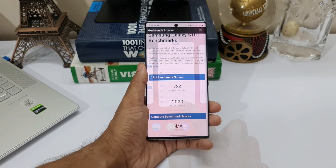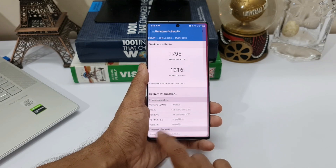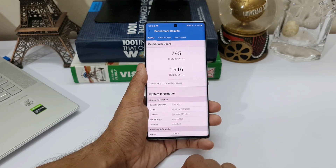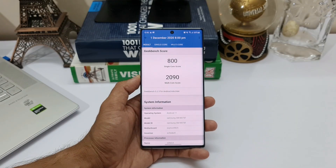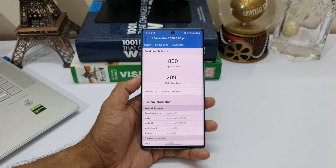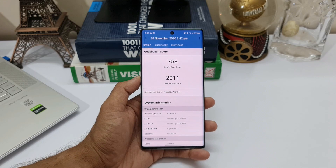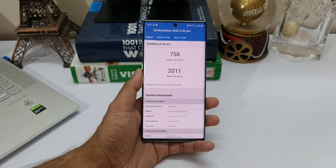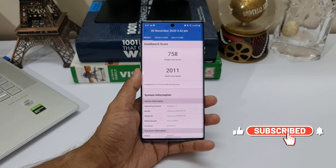The old single-core score was 734 and the current single-core score is 795, which seems to be better. But when it comes to multi-core score, 2029 is the older score and the current result is 1916, which is slightly lower. This will keep changing every time you test it — there will be a variation of at least about 50 to 60 points. Looking at the history, one of the previous test results showed 2011 multi-core and 758 single-core. So the performance seems to be almost the same as before.